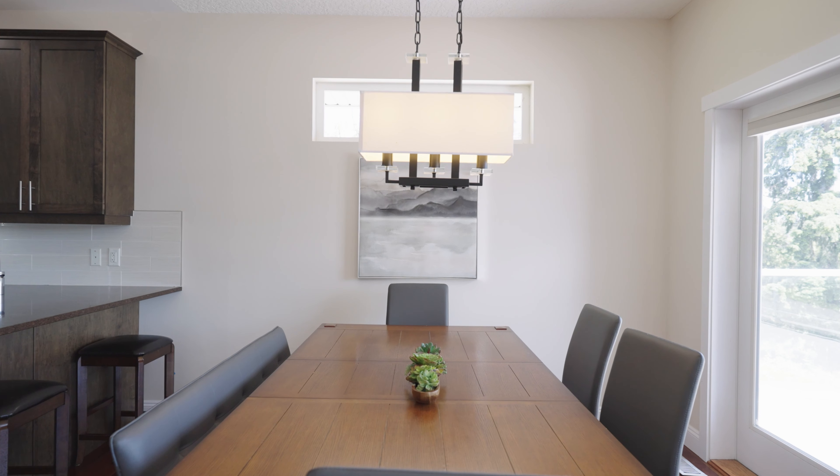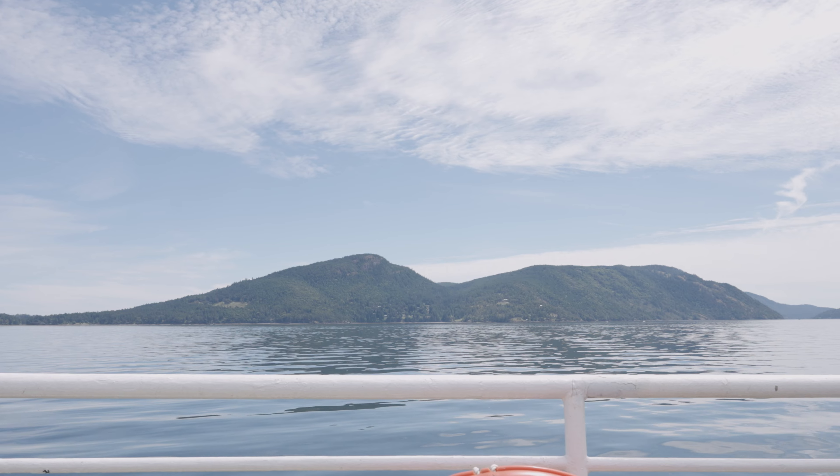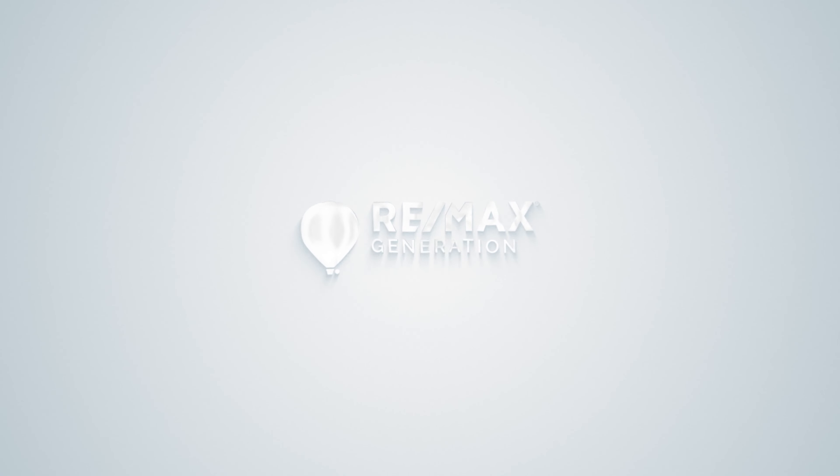Thanks for taking the time to watch this video today. If you've got any questions about this property or are looking for open house information, please reach out to your real estate agent or a member of my client care team — we'd be happy to assist.